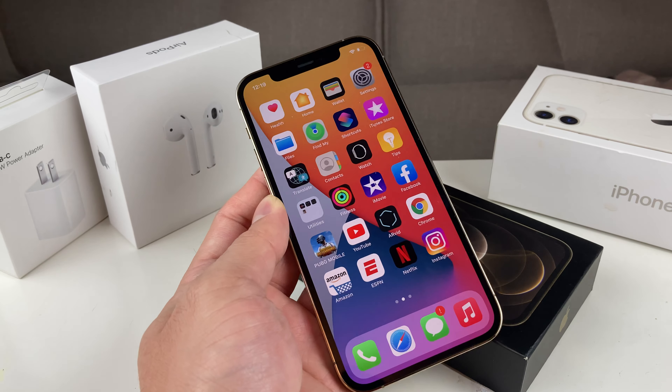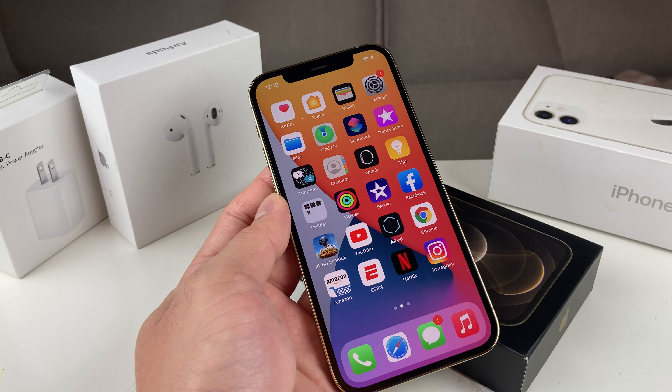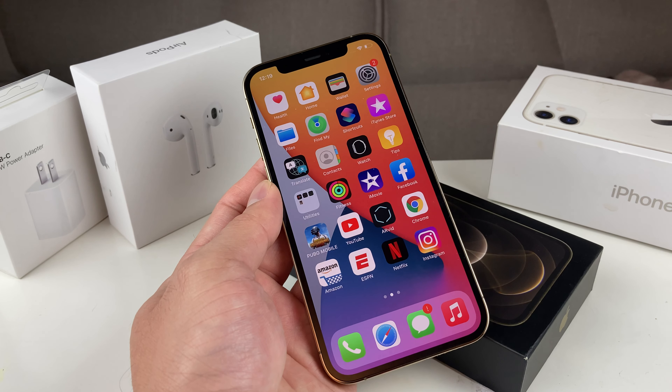Right now, on a daily usage, if you use it at a normal rate, you're able to pretty much go through the whole day with a full charge. And in this video, we're going to really share those tips with you guys.